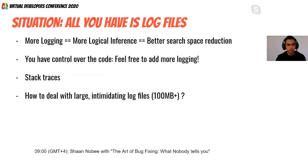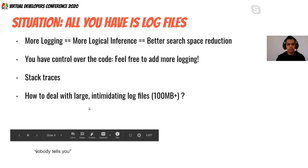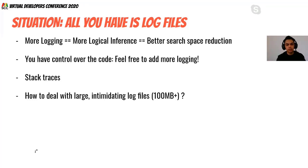The key takeaway: more logging means more logical inference, and more logical inference means better search space reduction. You have control over your code, so feel free to add more logging. The next time you're thinking about whether to log something, just log it — it might be helpful in the future. Stack traces in log files can also help you understand the code path taken.